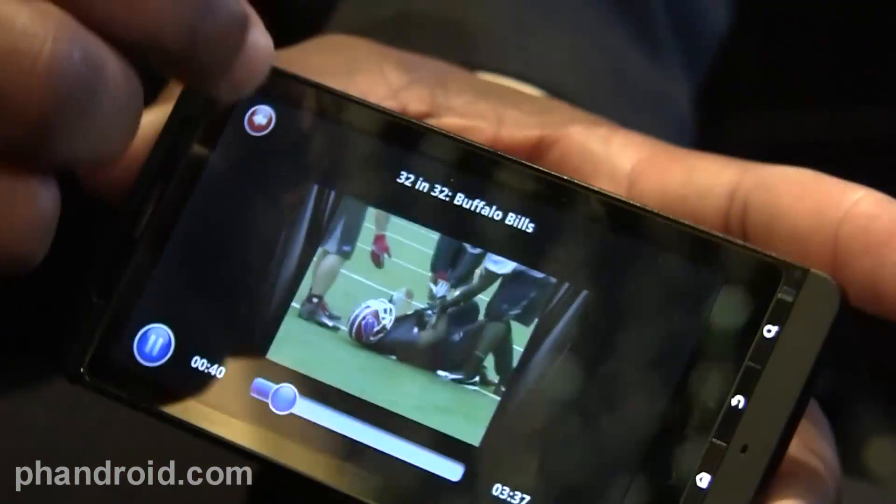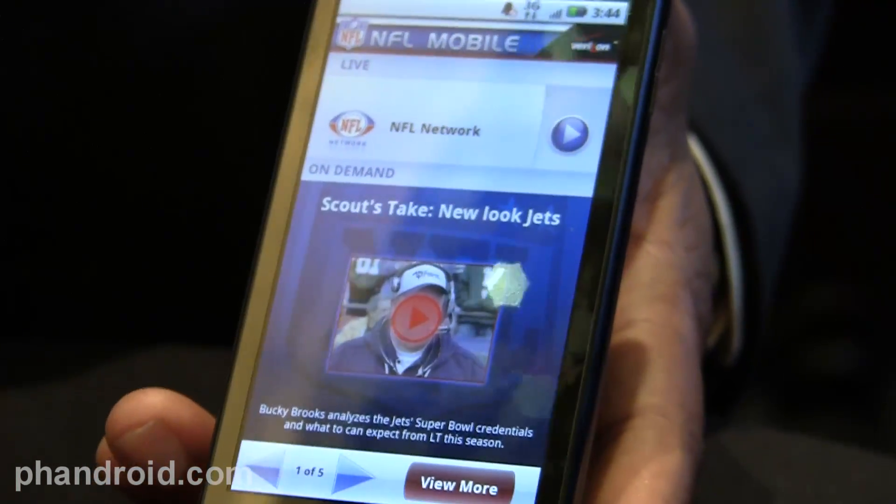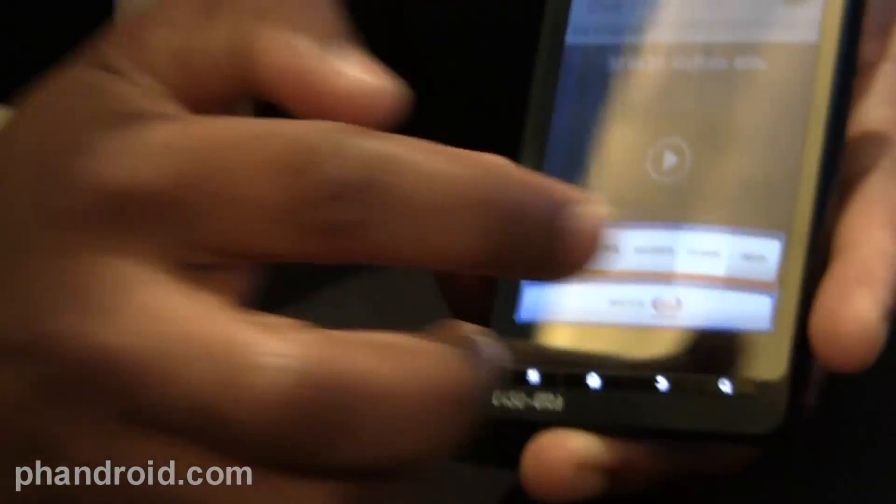It will be free to download through the end of the year, but final pricing beyond that has not been determined. So right when the playoffs start to heat up, you're going to be like, it's a hundred bucks, buddy?